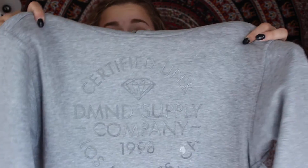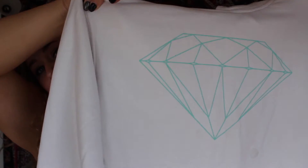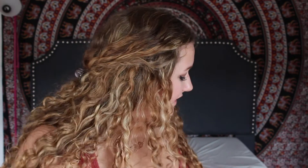Then I got three Diamond Supply Co sweatshirts. The first is a gray one that says 'Certified Diamond Supply and Co' in silver. Then a white one with a diamond in turquoise. And a navy blue one that says 'Diamond Supply and Co' with a diamond and silver writing. I love sweatshirts because I'm a college student with 8am classes — leggings and a sweatshirt is perfect for fall and winter.